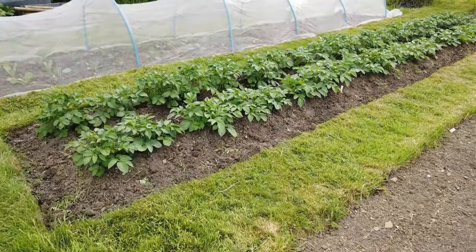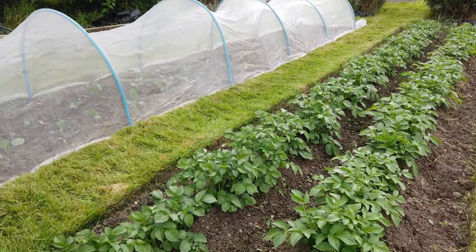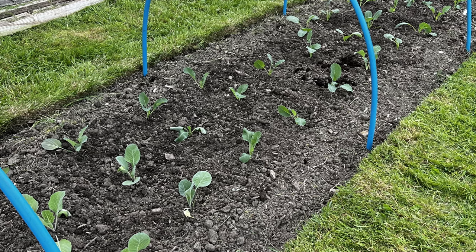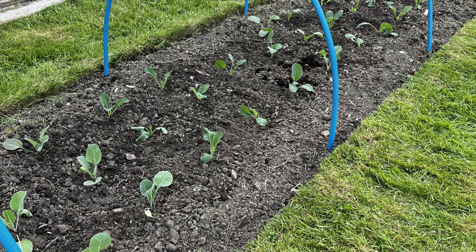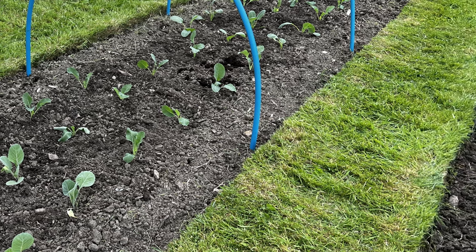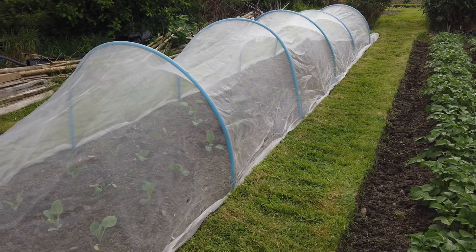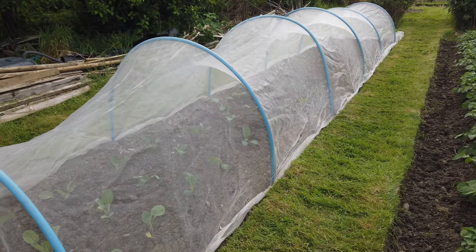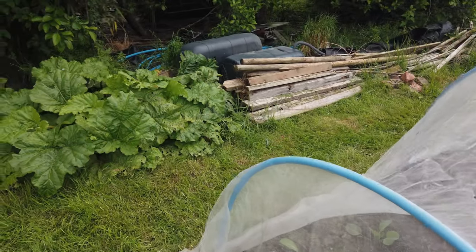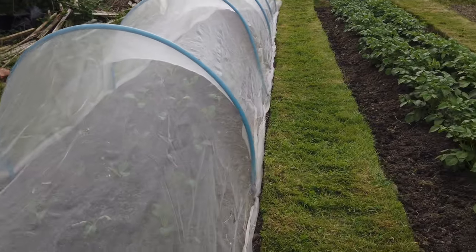Today's job: I got these two rows of potatoes earthed up and we've planted out more brassicas - there's cabbage, calabrese, two sorts of cauliflower, two sorts of cabbage. We've got space at the end to get some more in. We don't leave them uncovered though, dare we, because the pigeons will move in. Let's head over the other side.